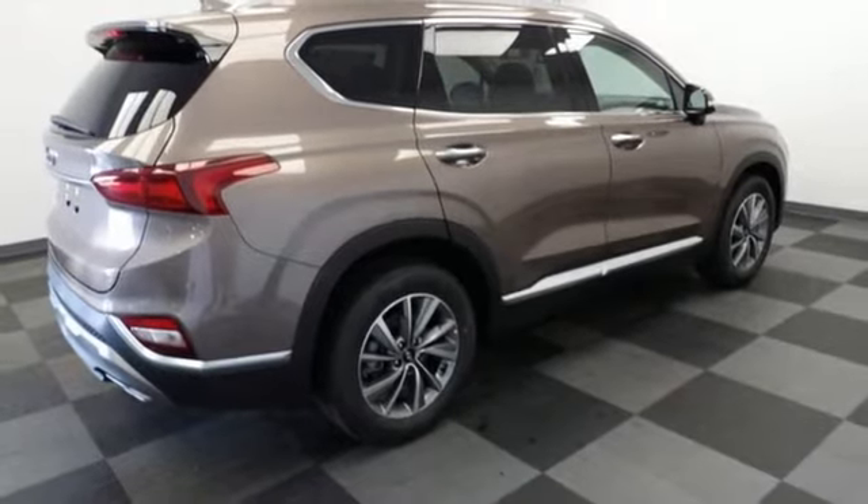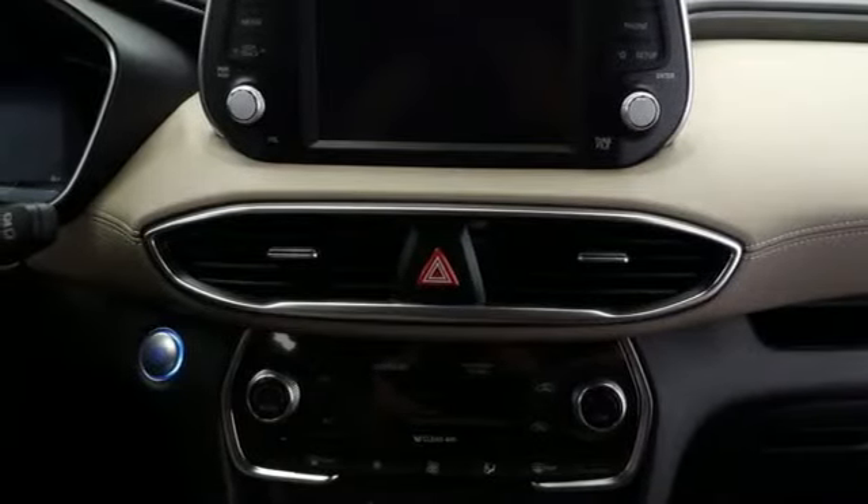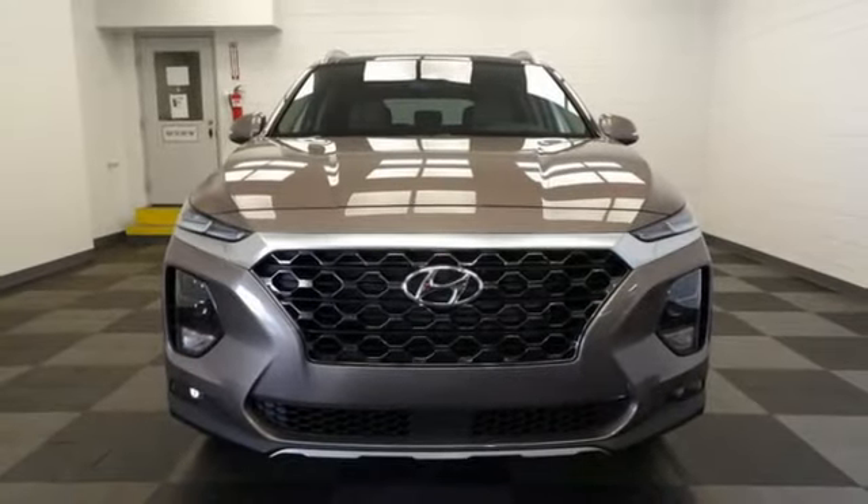AM-FM satellite radio, hands-free liftgate, doors and push-button start proximity key, and automatic transmission. Take it for a test drive today.